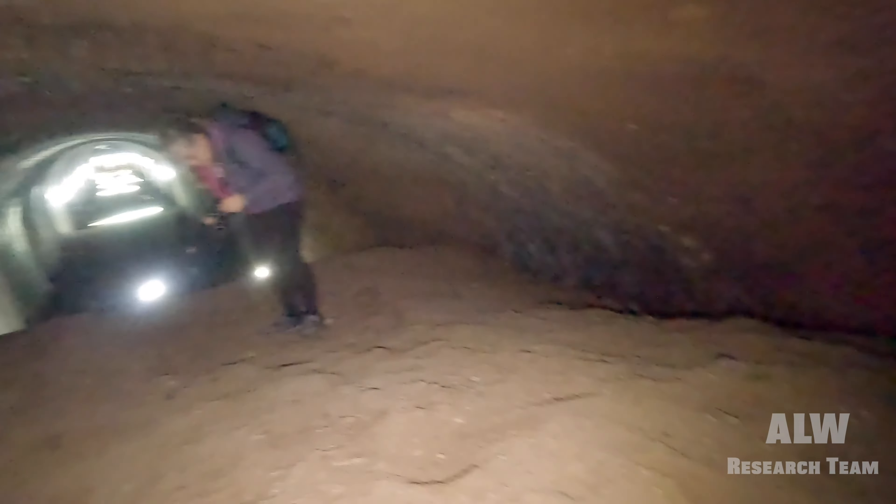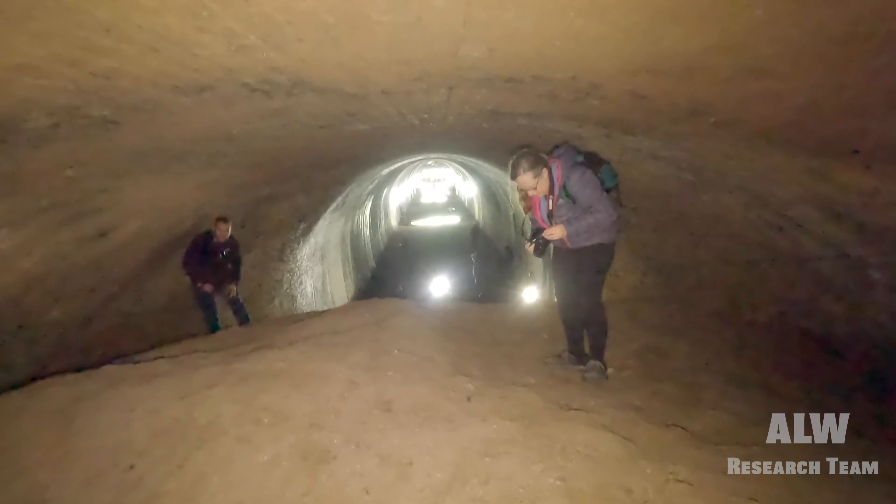That looks like concrete infill - I can't see if that was genuinely the end of the tunnel or not. Just rubble and concrete, and then behind us is the firearms range.